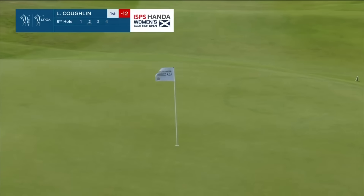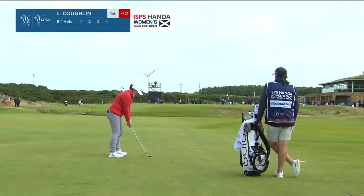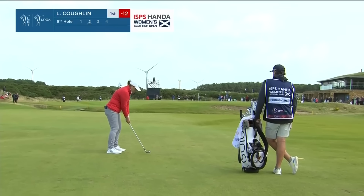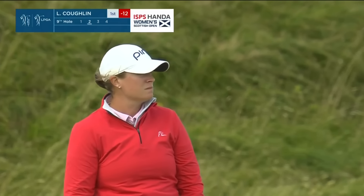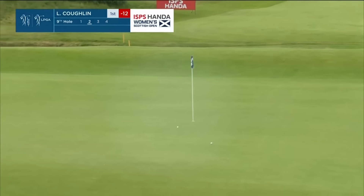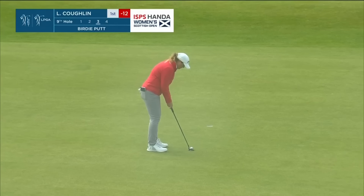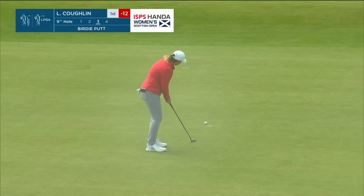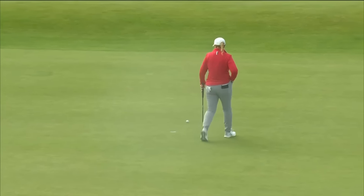Like a runway, isn't it? Straight downwind. 87 yards for Coughlin. Nearly hit the pin on that one. That was a good putt. Didn't swing like Kang's.